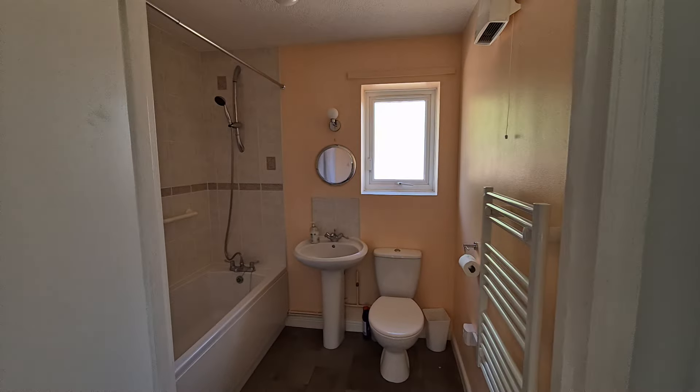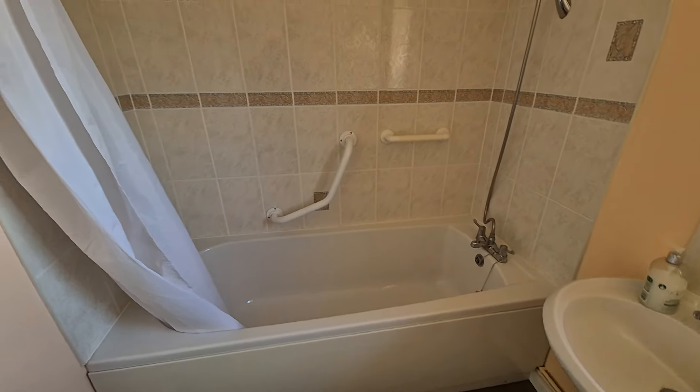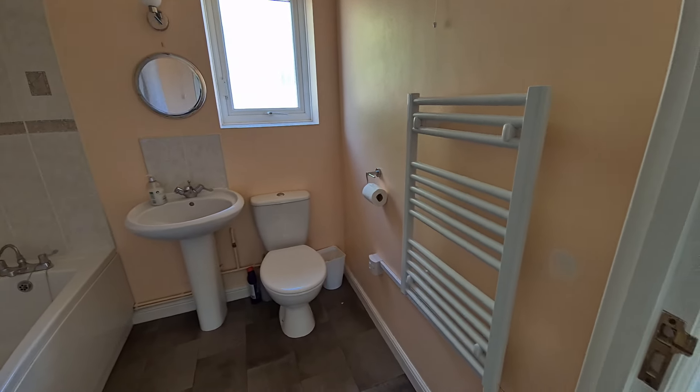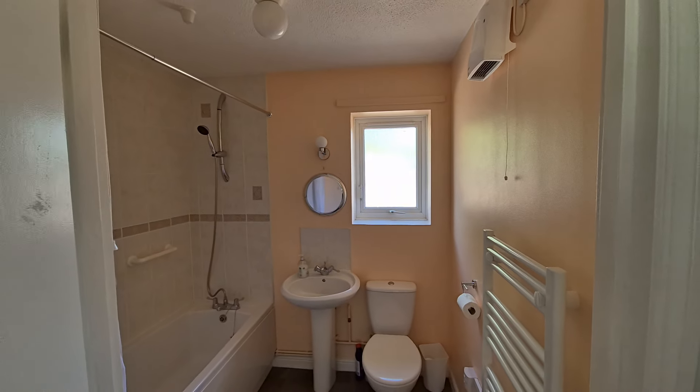Last but not least, we have the bathroom, with a bath with shower over and shower curtain, wash basin, WC, a towel radiator, and an obscure glass window to the rear.